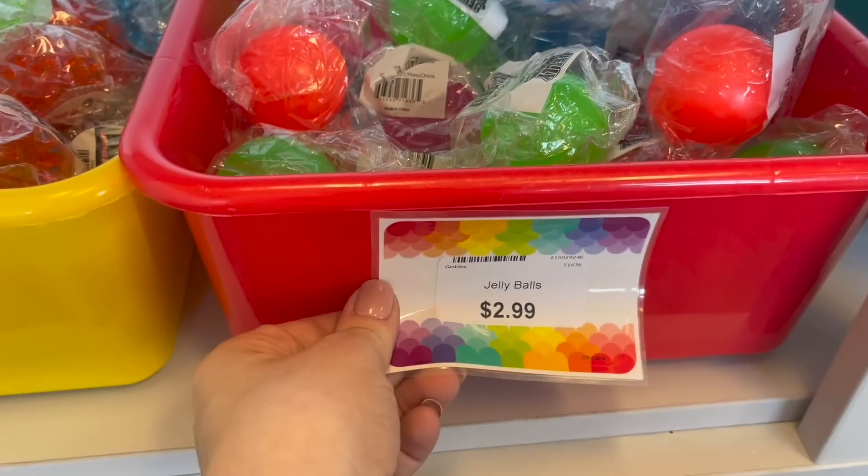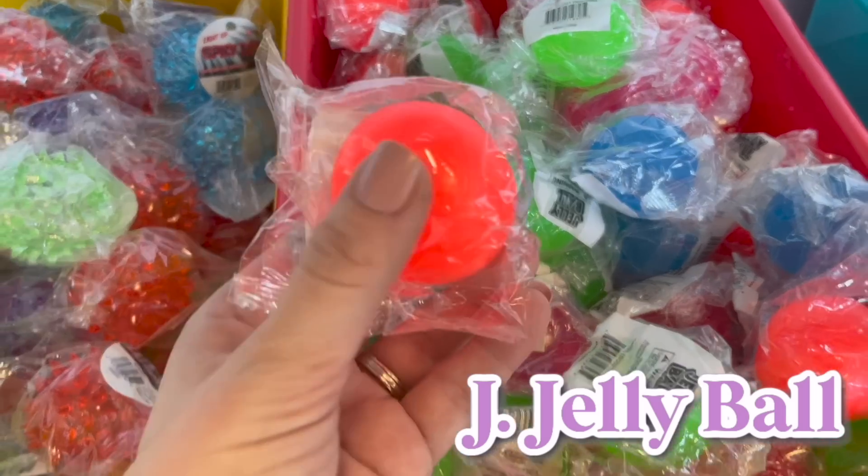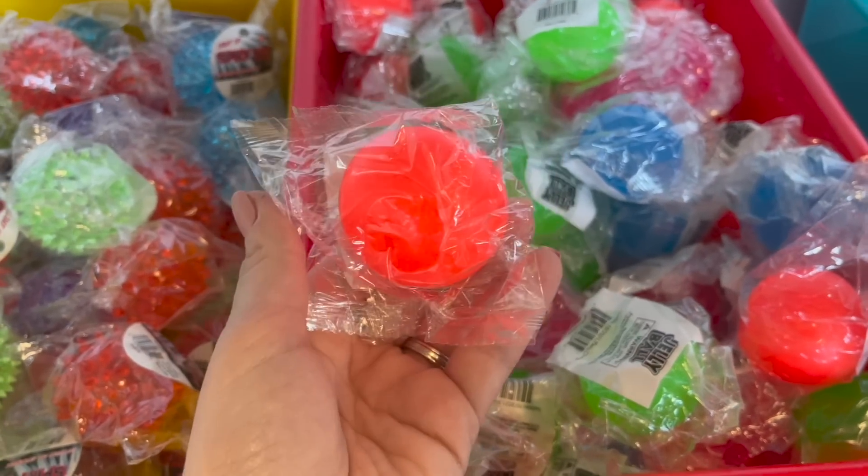For the letter J, we're going to do a jelly ball. Look at all of these really pretty colors — I think we'll go with this really pretty orange.